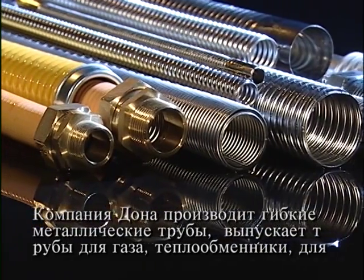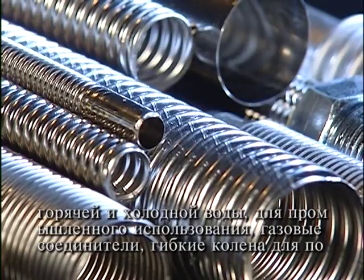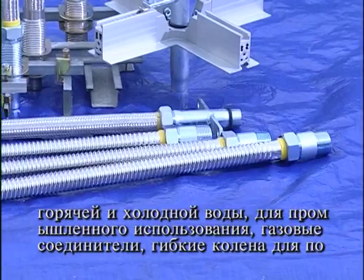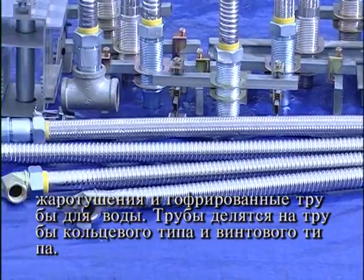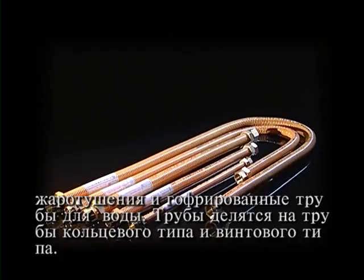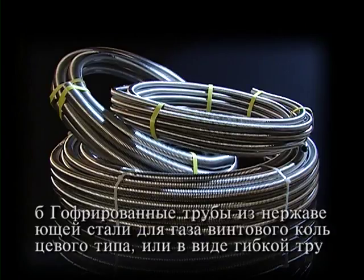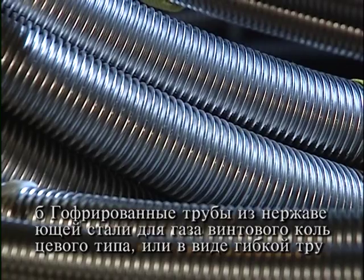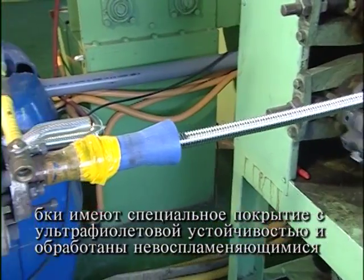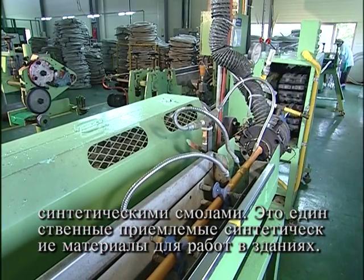Dungaw Flexible Metal Tubes manufactures tubes for gas, heat exchangers, hot and cold water, industrial use, gas connectors, flexible joints for fire fighting and corrugated tubes for city water. The tubes are classified into annular type and helical type. Stainless steel corrugated tubes for gas are helical type or annular type flexible tubes with ultraviolet resistant and non-flammable synthetic resin coating. They are the only buried plumbing materials in buildings.